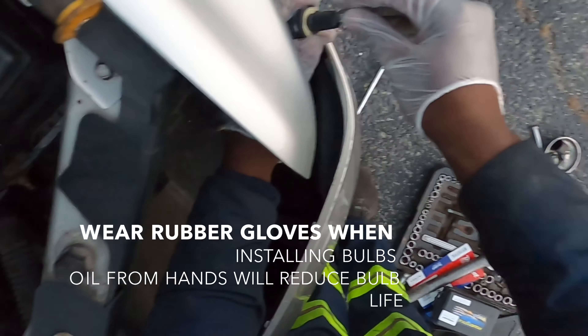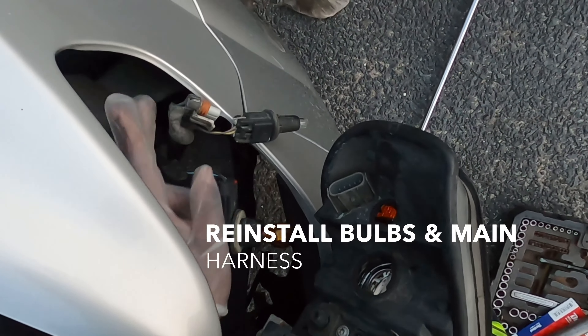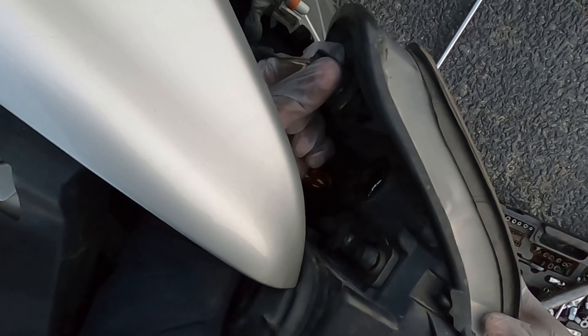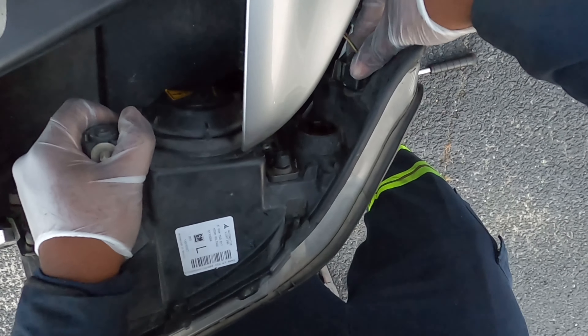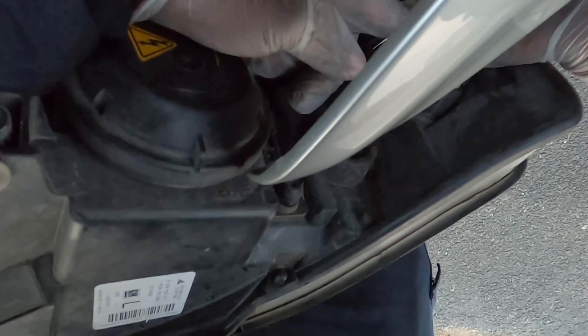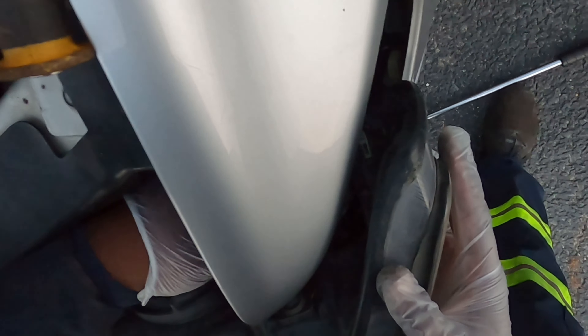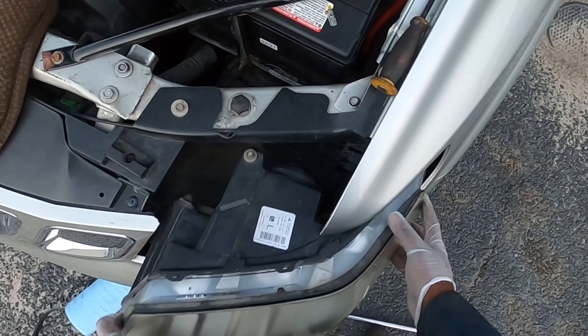Pop you in just like that. Pop you back into place. Get our wiring harness right here, pop you back into place. And get our brake bulb — or I forgot what you call that — turn signal, I think a turn signal bulb. Bring that in, okay, we're good to put this back in place.